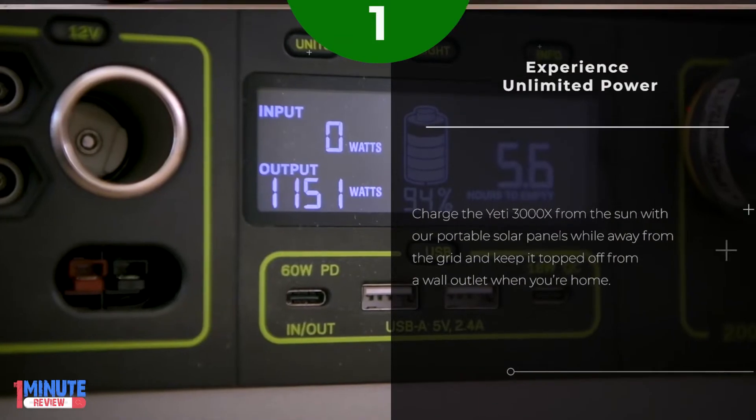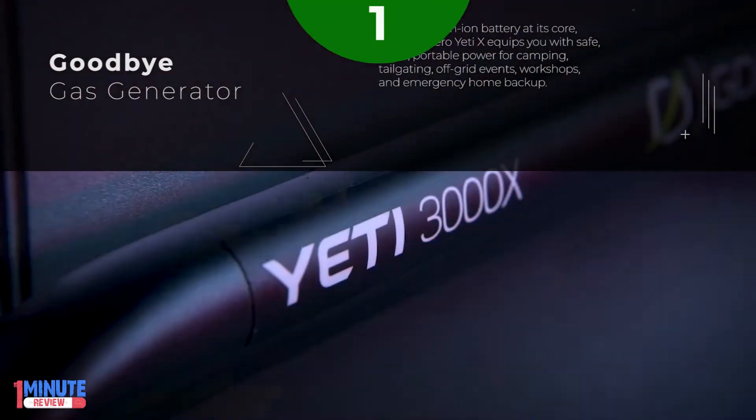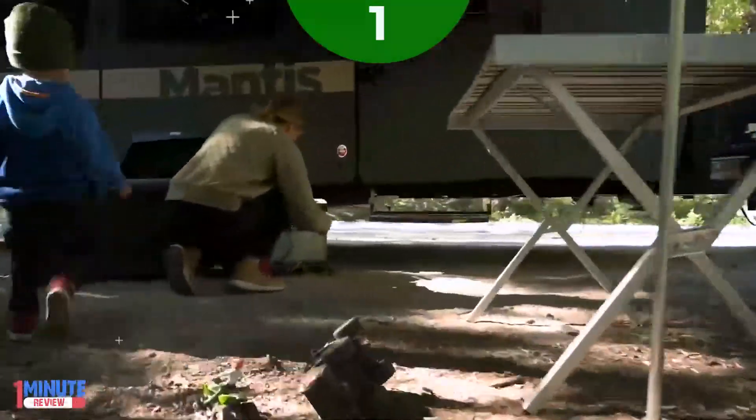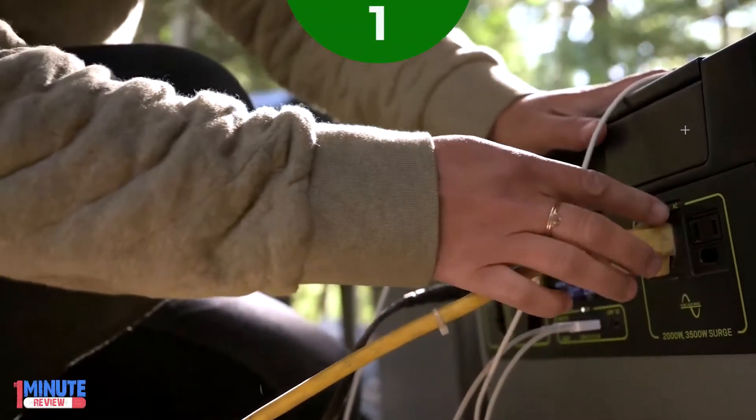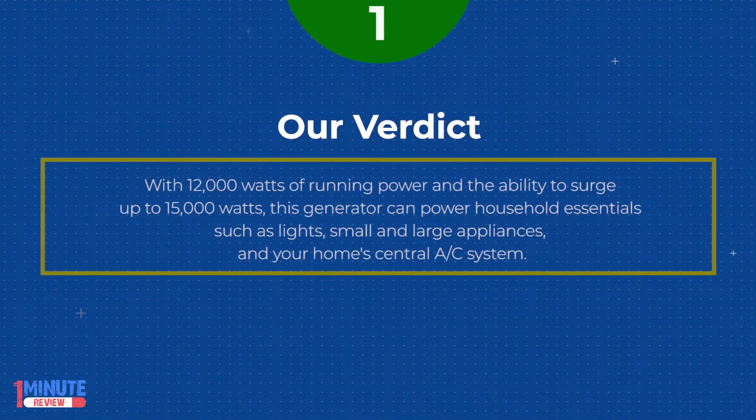Hello Yeti X. With a lithium-ion battery at its core, the Goal Zero Yeti X equips you with safe, clean, portable power for camping, tailgating, off-grid events, workshops, and emergency home backup. With 12,000W of running power and the ability to surge up to 15,000W, this generator can power household essentials such as lights, small and large appliances.